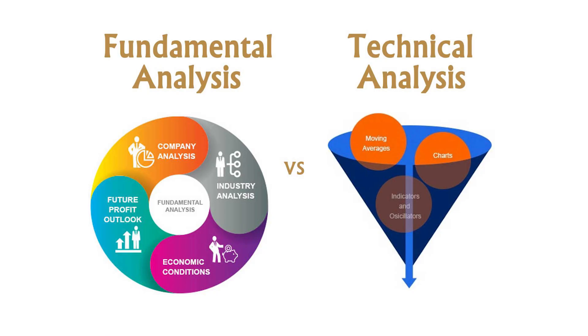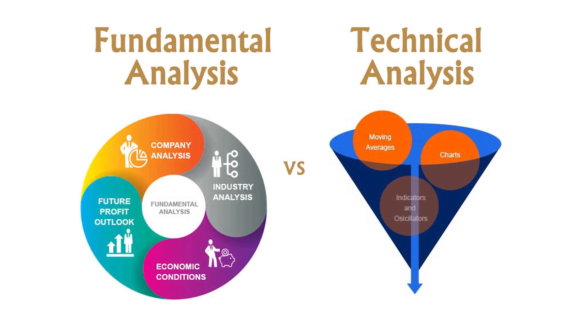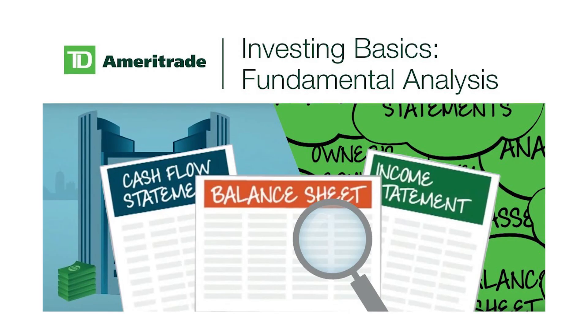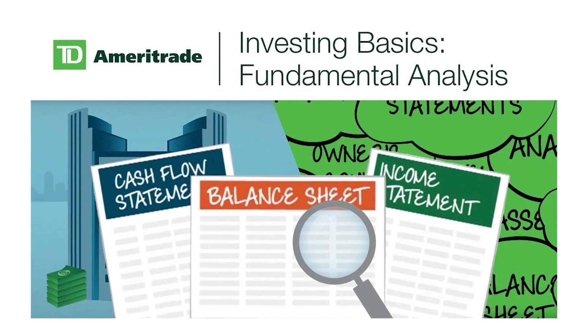Now let's get right at it. Many of you might have heard about fundamental and technical analysis. Generally speaking, if a trader's time horizon is shorter, you will focus more on the technical analysis. And if you are searching for a company that will keep growing for the next 10 to 20 years, you will focus more on the fundamental analysis. Many investors analyze stocks based on their fundamentals such as revenue, valuation, and industry trends. But fundamental factors aren't always reflected in the current stock price.